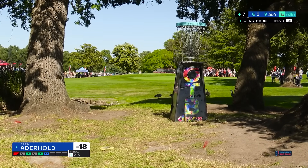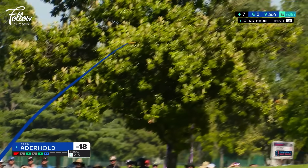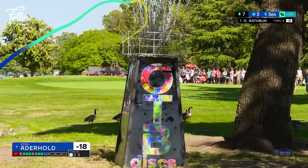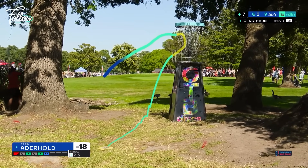That is a beautiful flight — such trust with a pretty stable disc. It's the best shot I saw all week on this hole. Actually, he released that with hyzer, so this is even more impressive.